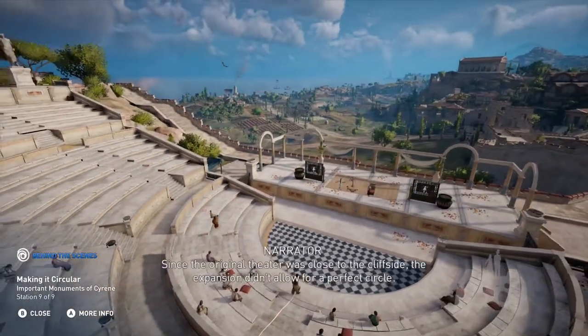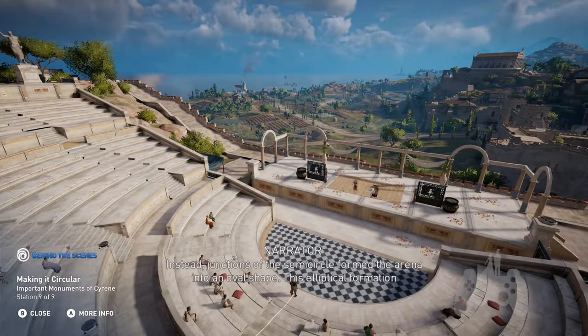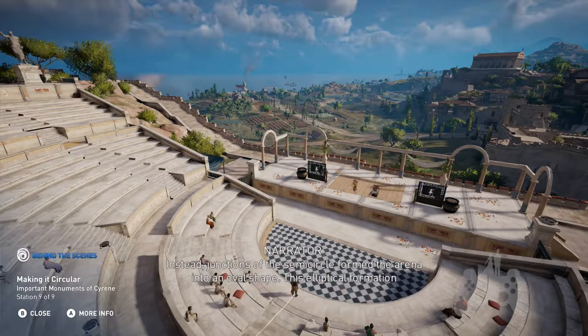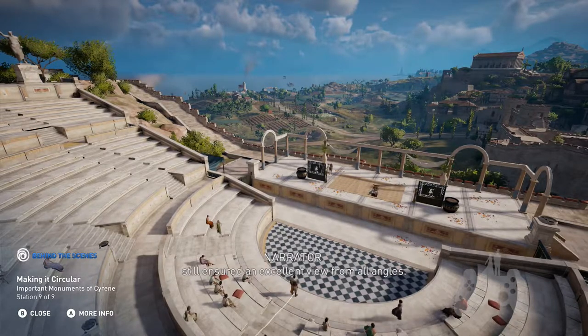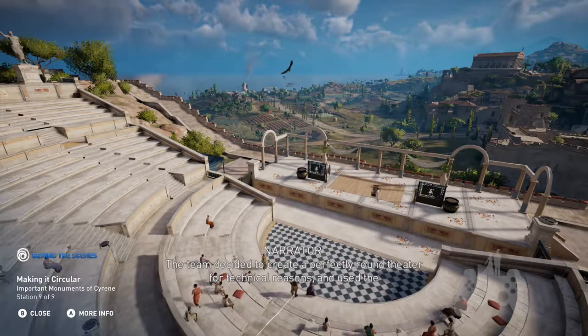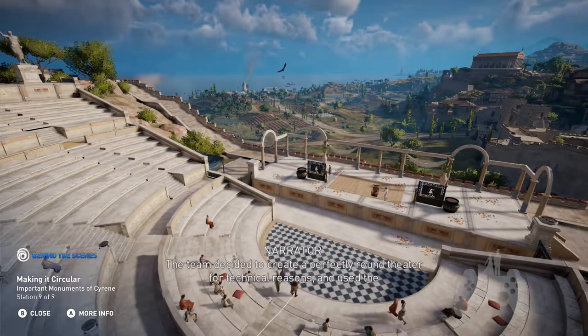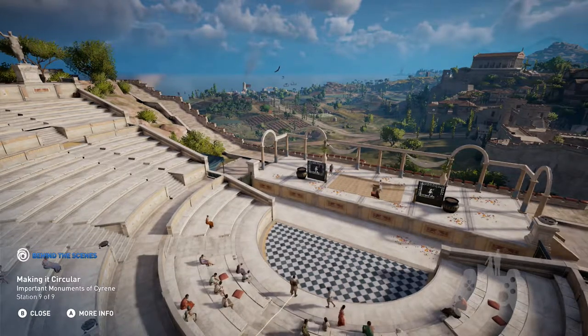Since the original theatre was close to the cliffside, the expansion didn't allow for a perfect circle. Instead, junctions of the semicircle formed the arena into an oval shape. This elliptical formation still ensured an excellent view from all angles. The team decided to create a perfectly round theatre for technical reasons and used the structure of the Roman theatre as their reference.